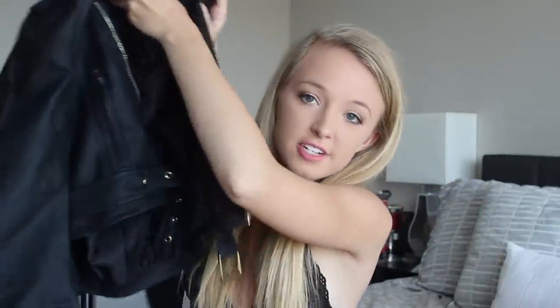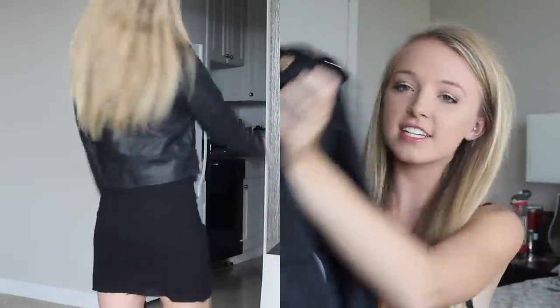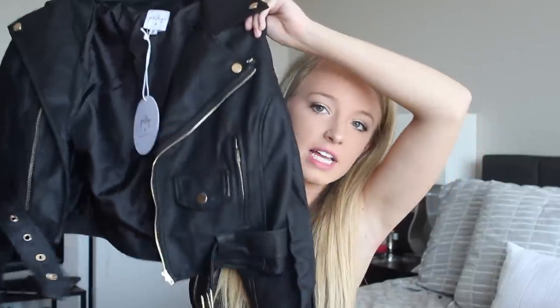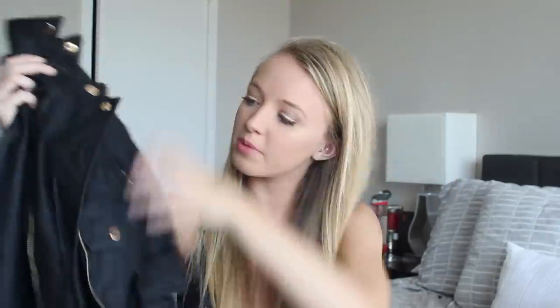I got two jackets, which I'm going to show you first because they're on top and take up a lot of room. The first jacket is this leather jacket. I got it in a size 8 — I got most items in a 6, but this looked pretty small online so I went up to an 8 and it fits just how I want it. It's a cropped faux leather jacket with some gold hardware. I love it.